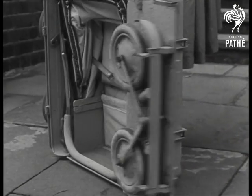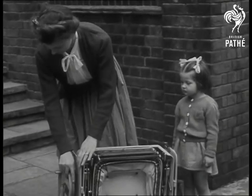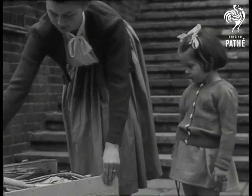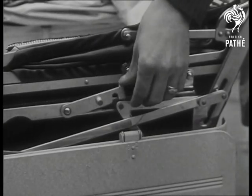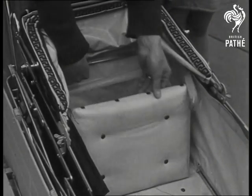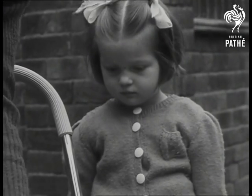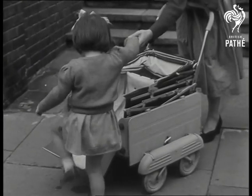One minute you can carry it like a shopping bag, the next, well, just take a look. Yes, it's all yours. And in just a second, you'll be the proudest toddler who ever went for a ride.